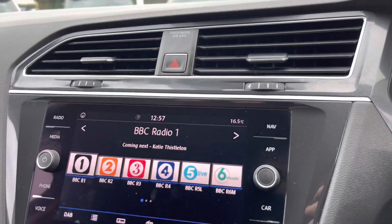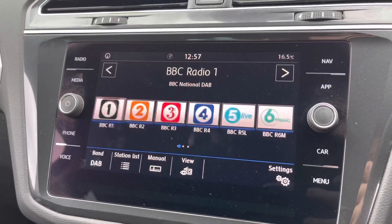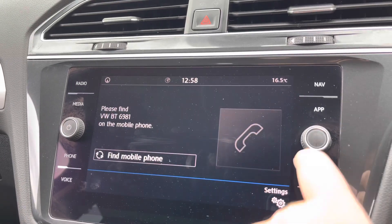Just moving on to the infotainment screen. You've got your digital radio with plenty of storage for all your favourite stations. You've got multiple media inputs as well, including Bluetooth, SD card slots, and also a CD player in the glove box.